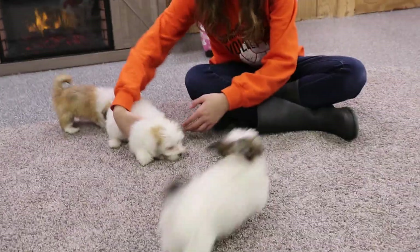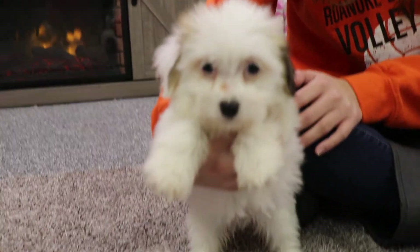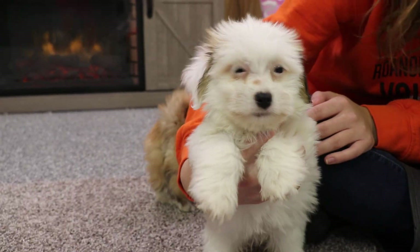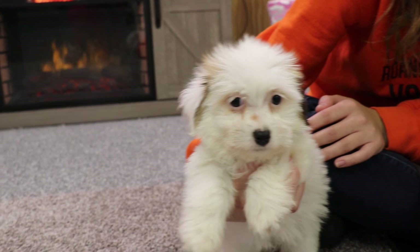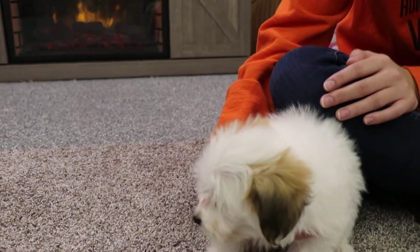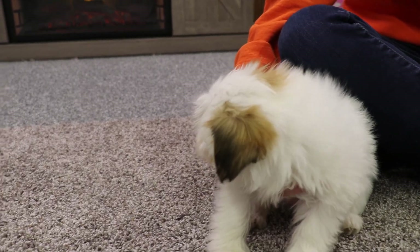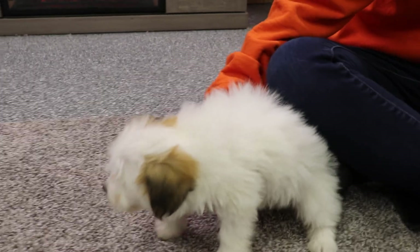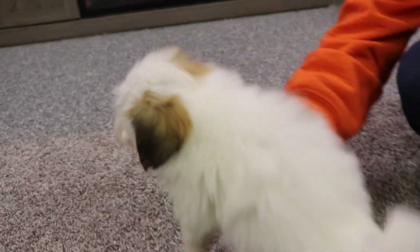Next up we have Avery. She's doing great as well. She has this beautiful all-white face, which is actually pretty unique in a Havanese. She just has a little brownish sable on her ears, and then a couple patches on her back. Really cool markings on her — there's a patch on her back right there.